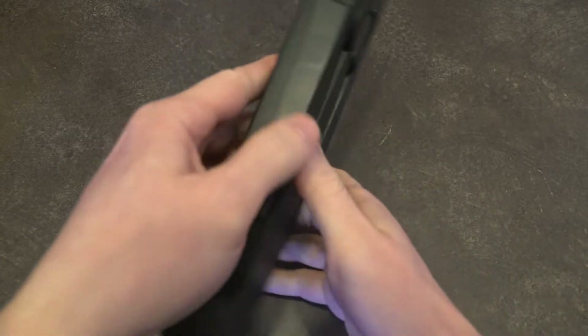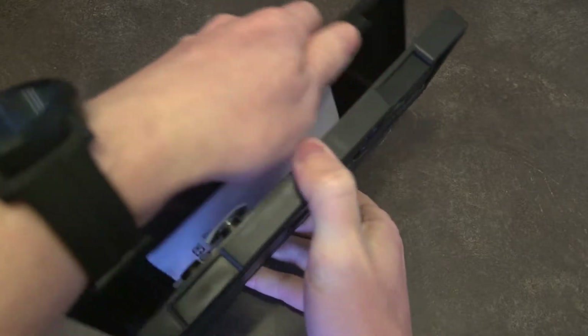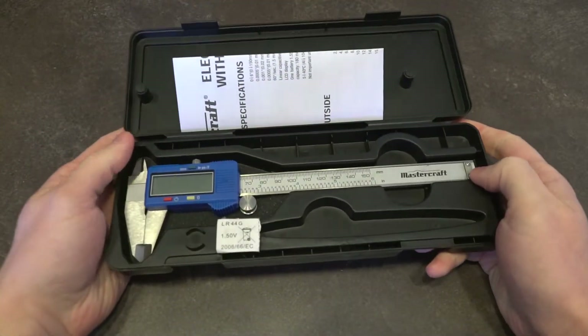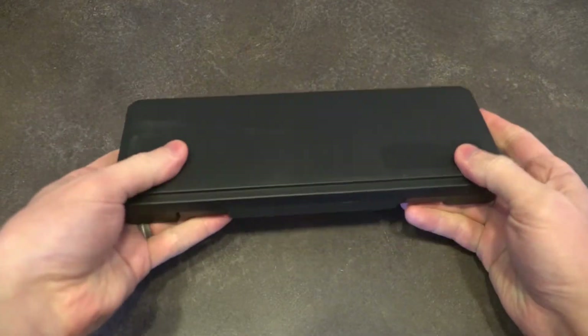A couple of other things: I've made some channel purchases. A very simple but in my mind a necessity was a caliper, because I am constantly looking at things where thinness or thickness matters. So this was an obvious and inexpensive purchase to make, and I will be using it to enhance the content of the channel.